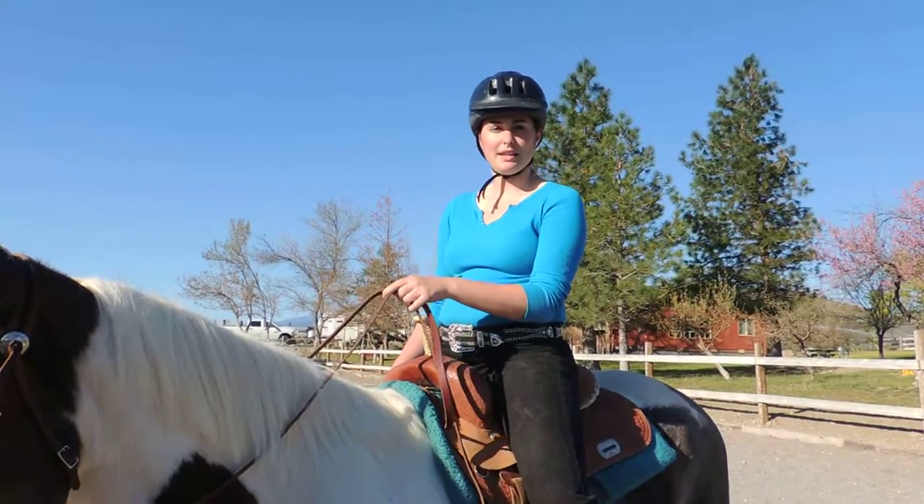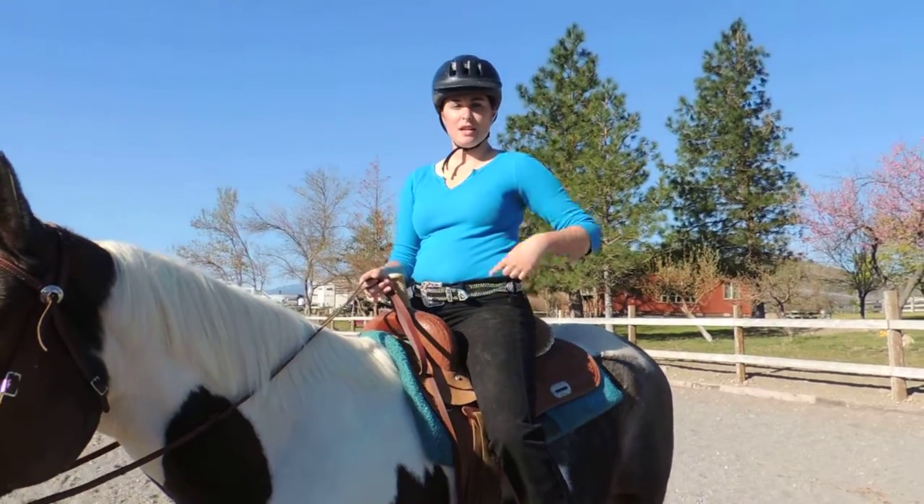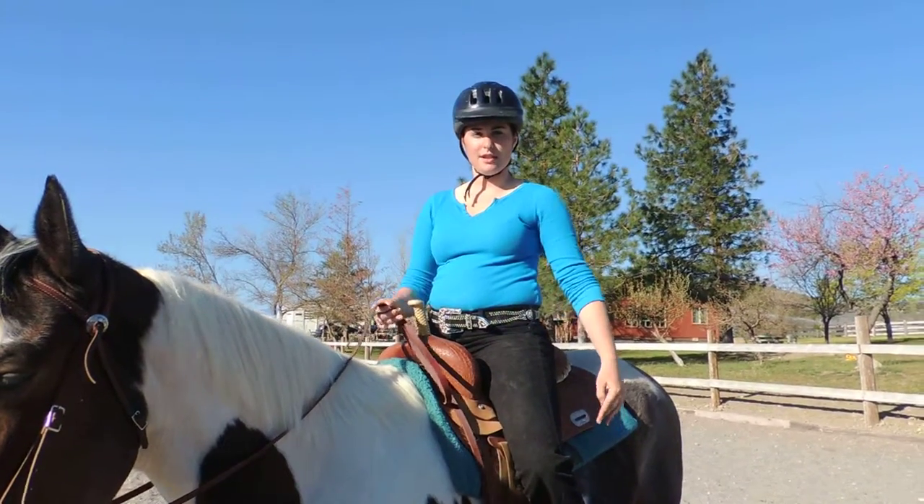The proper way to sit in a Western saddle is to have your heels, your hips, and your shoulders in a straight line. Let's get to riding.